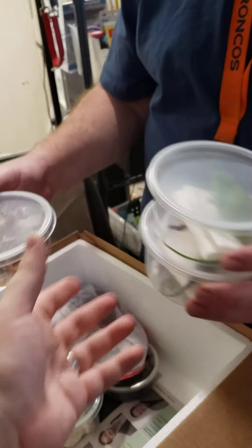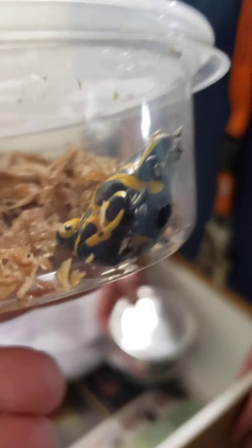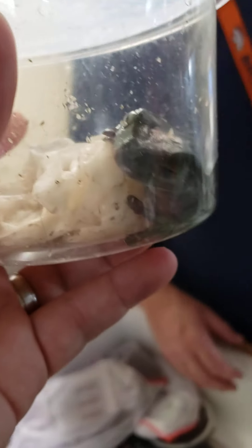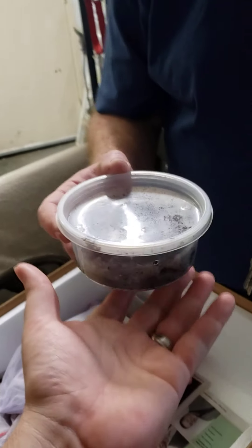We have a wild caught bumblebee dart frog. These guys are pretty cool — they actually do have some of the poison on them because it's been wild caught. Some people like that, some people don't, but that one's a nice, pretty good looking one. We have a dumpy frog, pretty good size. This one's going to be kind of hard to see, but it's a smaller pink toed tarantula.